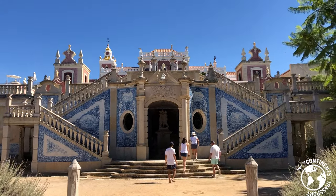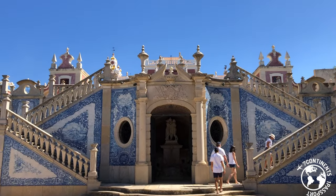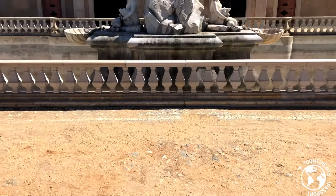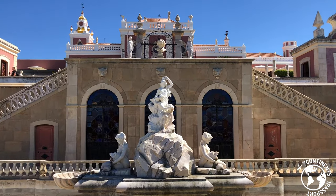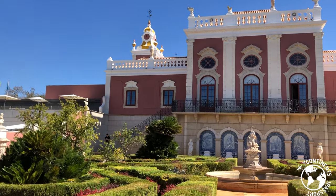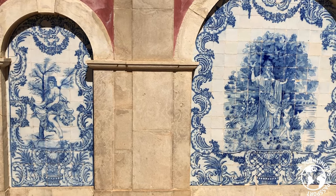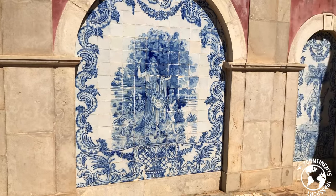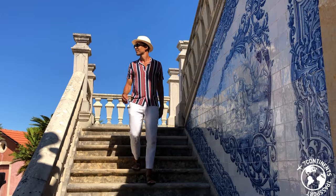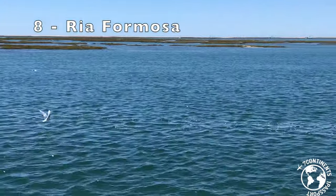Leaving the city center and heading towards the village of Estoi, it is one of my favorite Faro attractions — Estoi Palace. Built in 1840, it was restored recently and converted into a hotel. It is the unique Rococo-style palace with gorgeous French-inspired gardens in the Algarve. There is still a delightful pavilion covered in blue and white tiles with majestic stairways. It is a beautiful place in the Algarve.